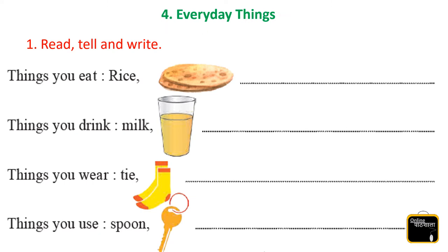Now tell me, what do you mean by everyday things? Yes, you are right. Everyday things means things which we are using everyday, or things we use in our daily life. Now you are going to tell me things that we use or that are necessary in everyday life.